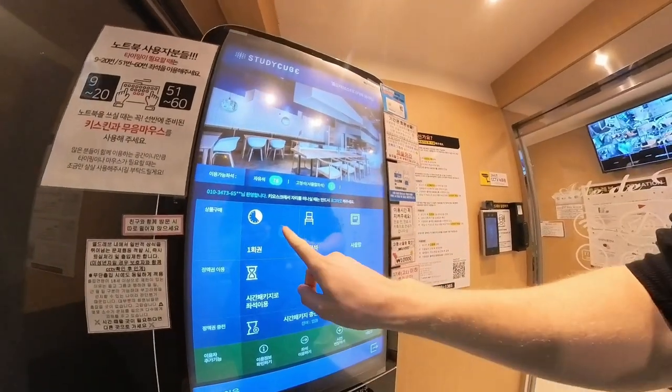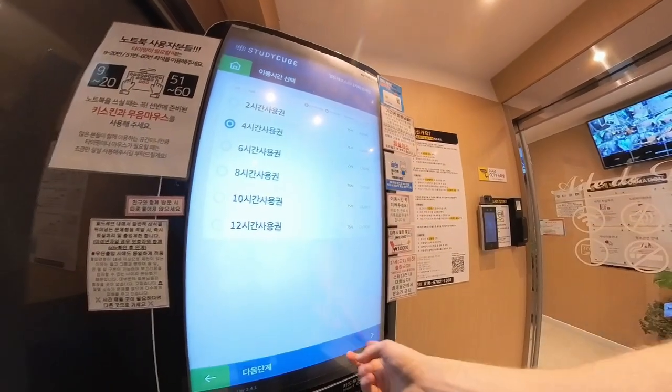Let's get into how it works. Before starting, to make a user account at the study cafe, you will need to have a Korean phone number. Tourist SIM cards also work for this.